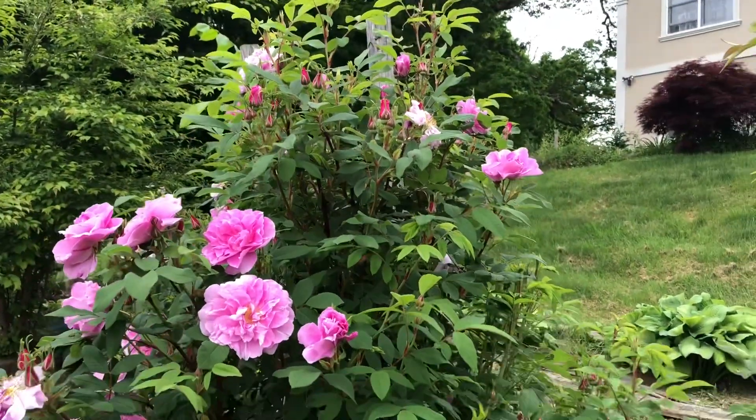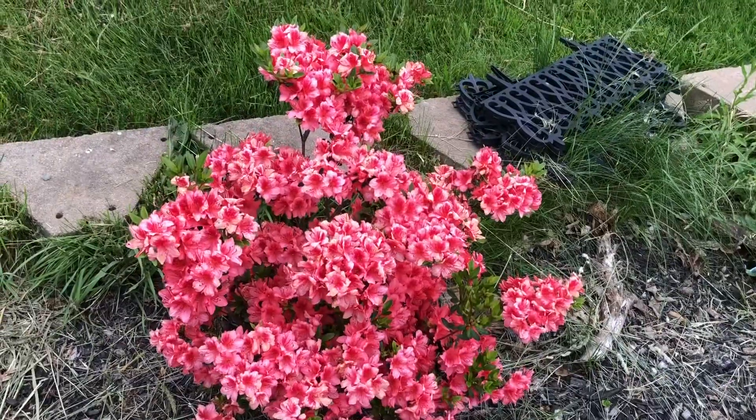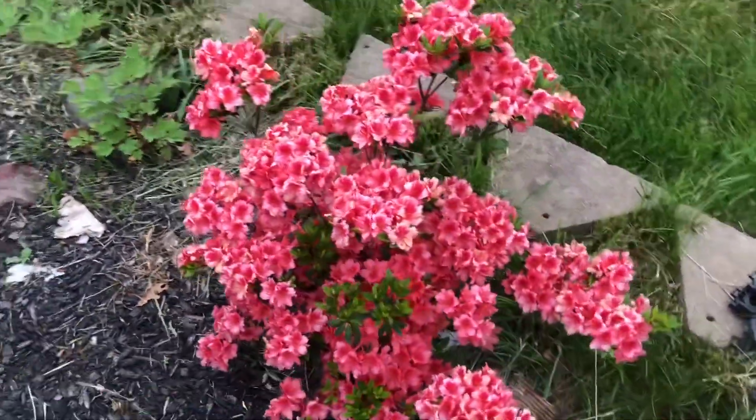This looks like it is nearly six or seven feet. See this place — an azalea. I'm happy that they didn't lose the blooms in the ground.